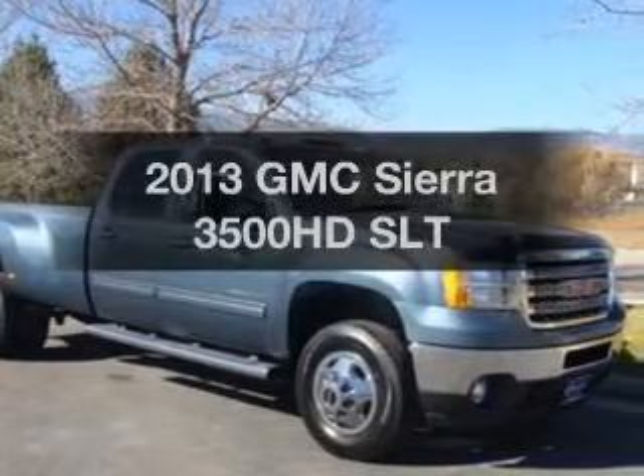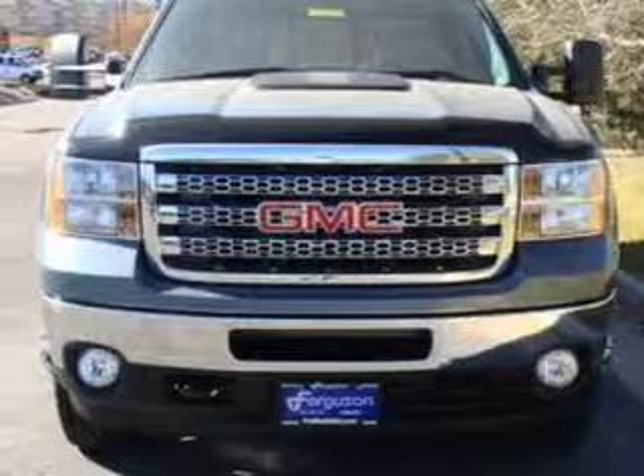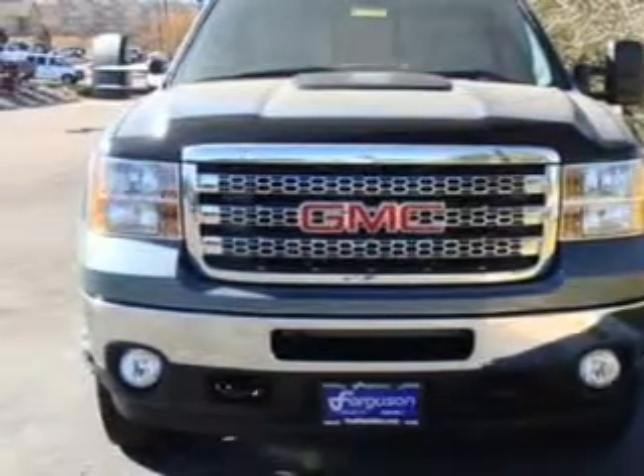Everything you need under one roof with this great vehicle. With a powerful 8-cylinder engine, the powertrain includes 4-wheel drive, connected to a smooth-shifting 6-speed automatic transmission.